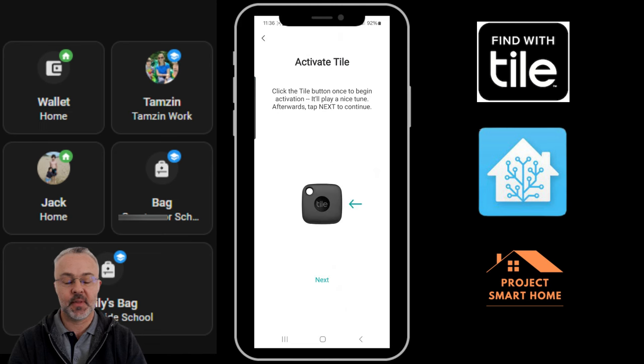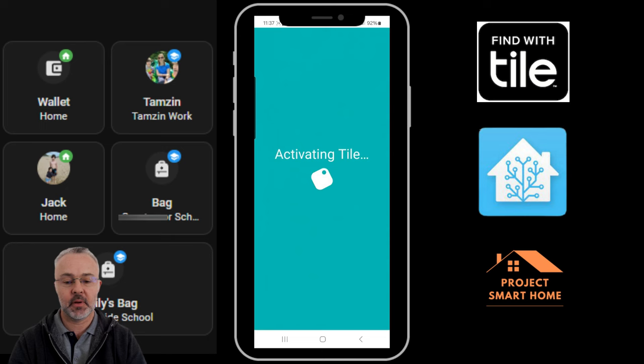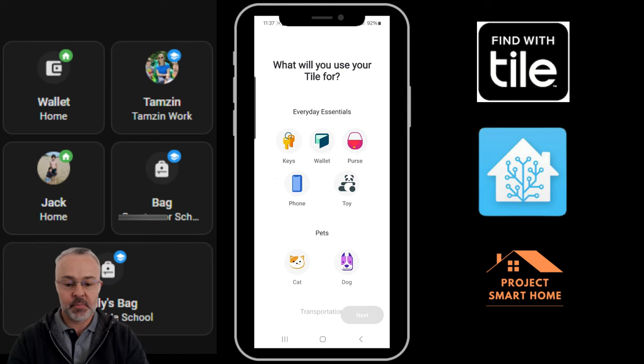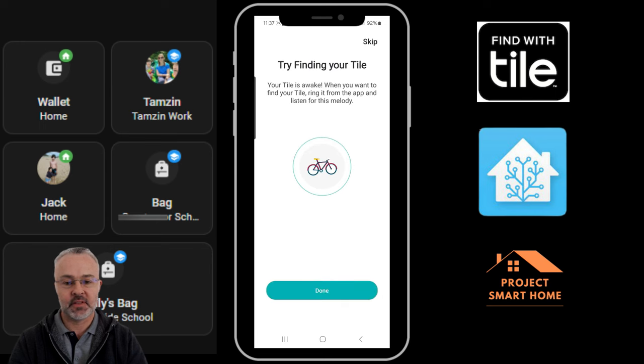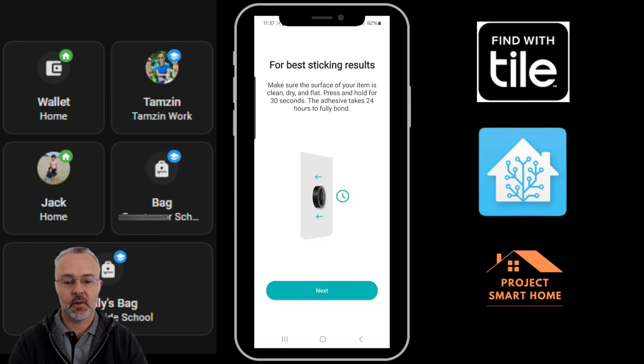The last device I'm going to set up is either another Mate or one of these button devices. Same process: you click on the Tile device which puts it into some sort of pairing mode and it talks to the app, which needs to be in close vicinity. It looks like this is the button device I set up for my son's bike. Going through the same process — audio is disabled but you can hear an audible sound from the Tile device, and once it's talking to the phone you'll hear a noise on the phone as well.